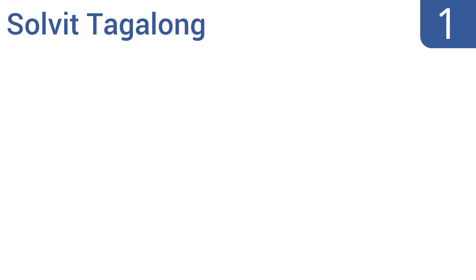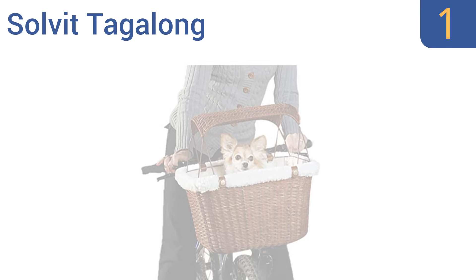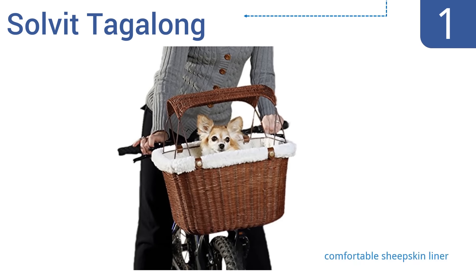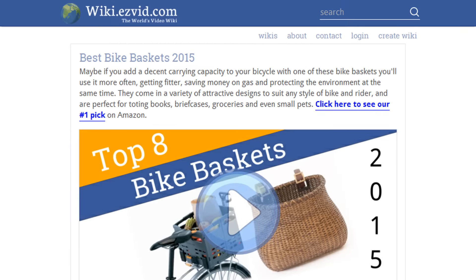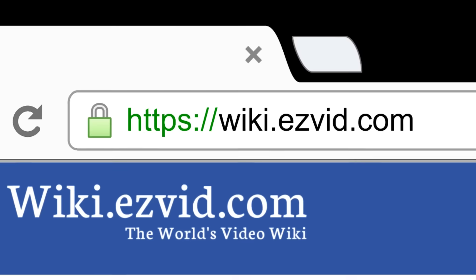Coming in at number one on our list, designed with a brown synthetic rattan exterior and a removable sunshade, the Solvit Tagalong creates a luxurious and breathable mobile room for your small pet. Its three-way adjustments and one-of-a-kind bracket system make this basket compatible with almost any bike. It features a comfortable sheepskin liner, a weight capacity of up to 13 pounds, and an adjustable safety leash.